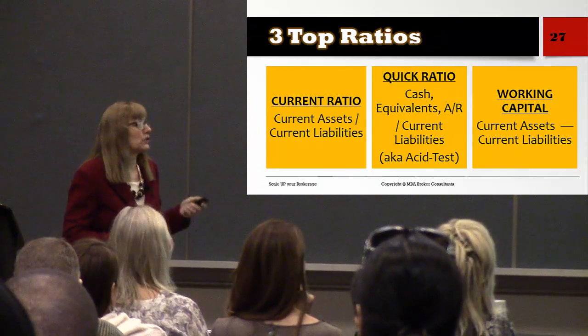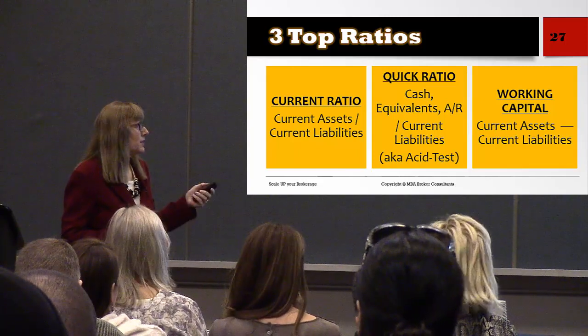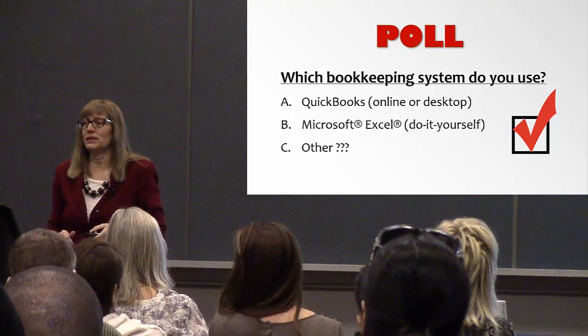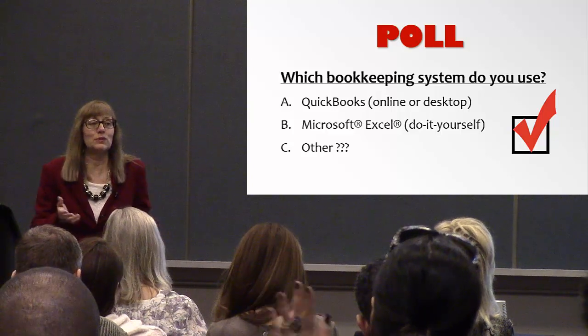There are top ratios you'll want to use in your company as well. How many use QuickBooks? How many use Excel? Something else like Quicken?